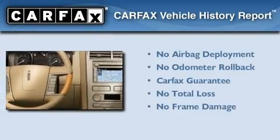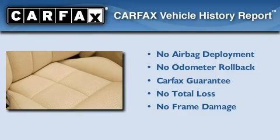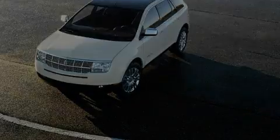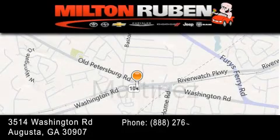Not to mention that this Lincoln qualifies for the Carfax buy-back guarantee. Call now to find out how you can own this breathtaking vehicle. Come experience the Drive Baby advantage here at the Milton Rubin Superstore.